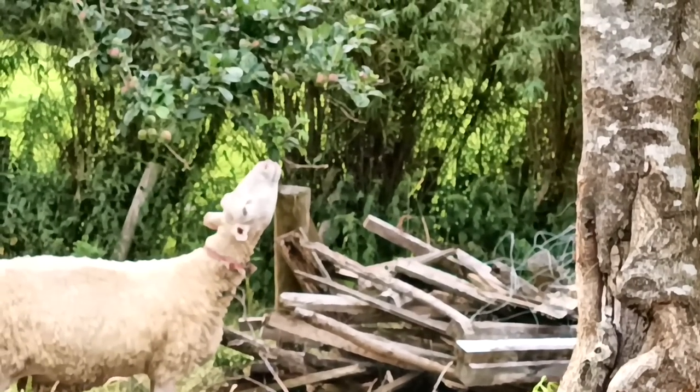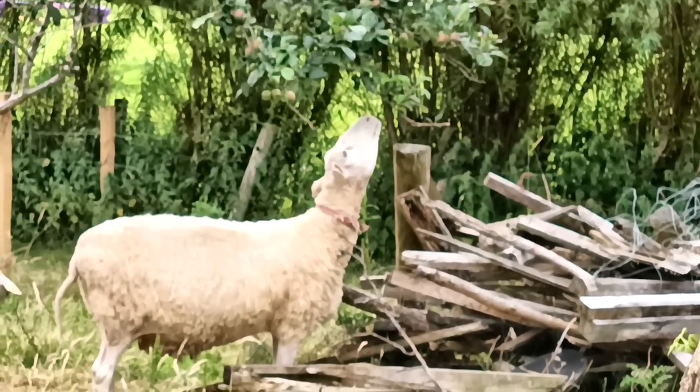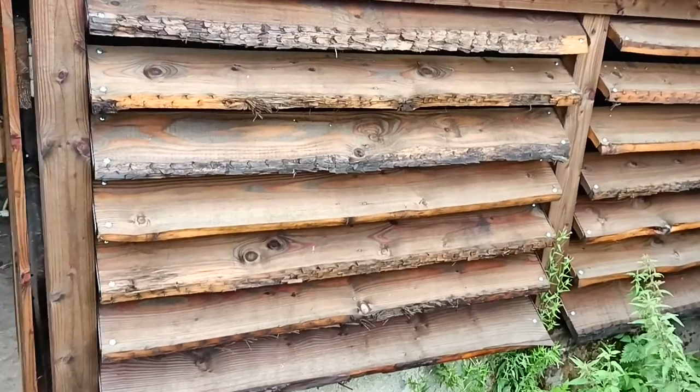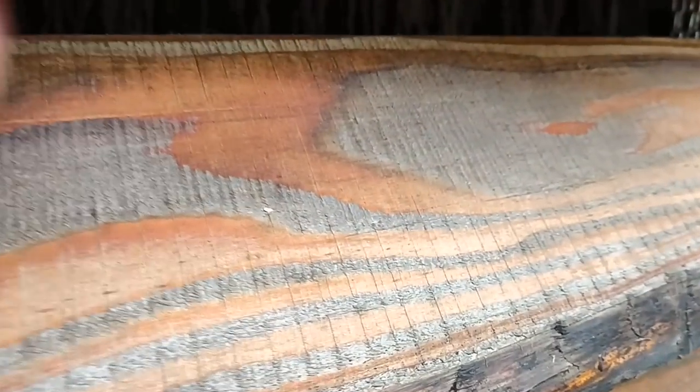We seem to be breeding long-necked sheep. But why am I ripping down perfectly good 3x2s? Well, you have to look through the louvres in this wall that we built in the winter — all dark and mysterious.